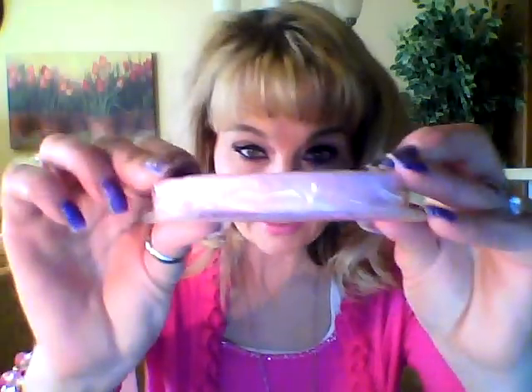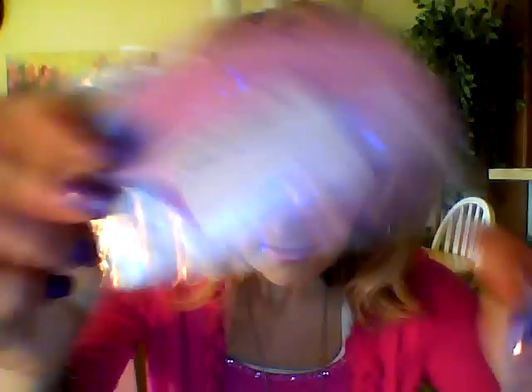Let me get the invoice to give you the right prices. The Under the Covers Massage Bar was $9.95. The Egg Hunt Soap was $7.95. I had two gift certificates totaling $20. I love the massage bar because it's pink, so I'm sure I'll use it on my husband's neck.